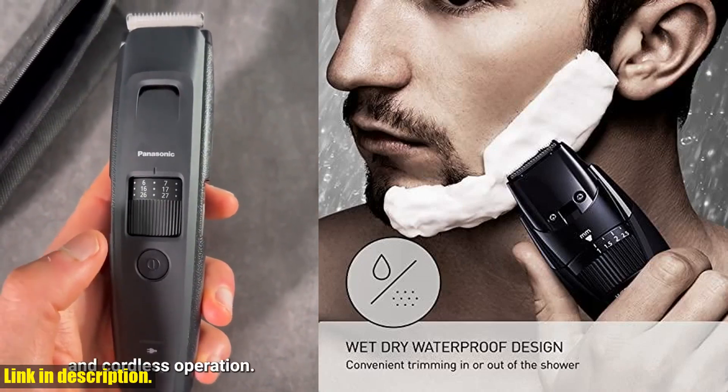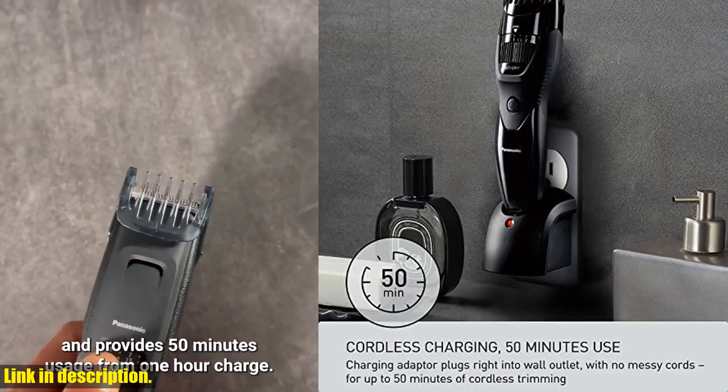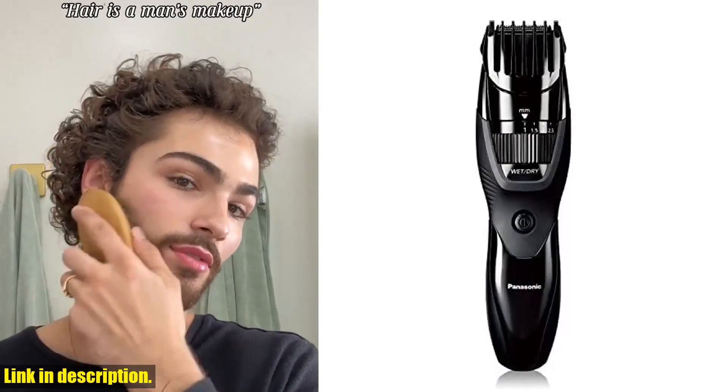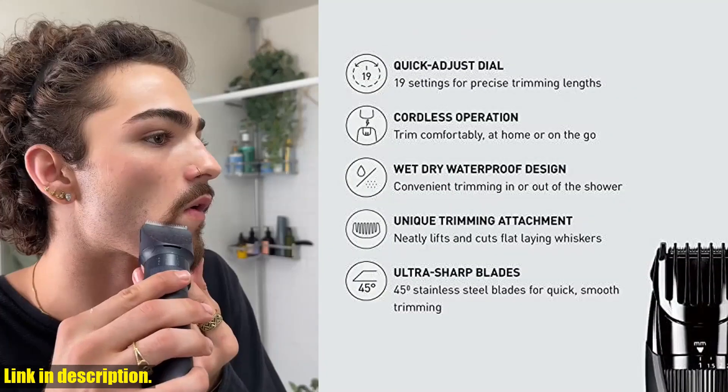The Adjustable Dial with 19 settings allows you to get the exact look you want, and the included comb attachment raises flattened hairs for clean cutting. With 19 cutting length steps and a cutting length adjustment of 1.010mm, this trimmer gives you total control over your grooming routine.